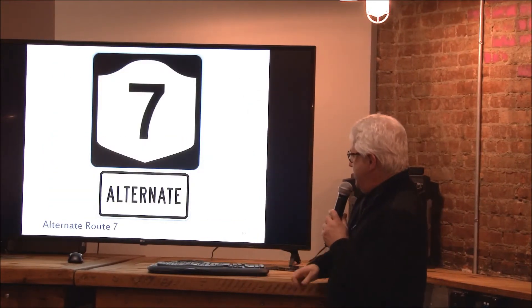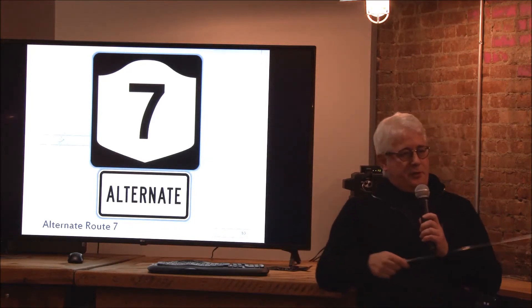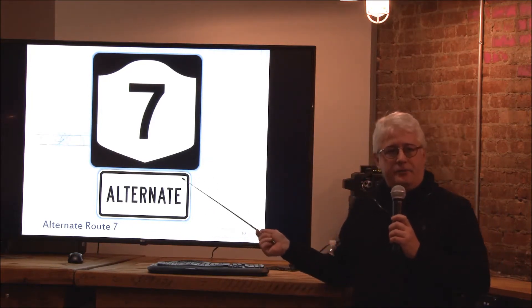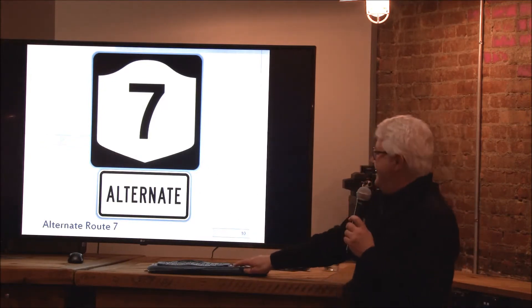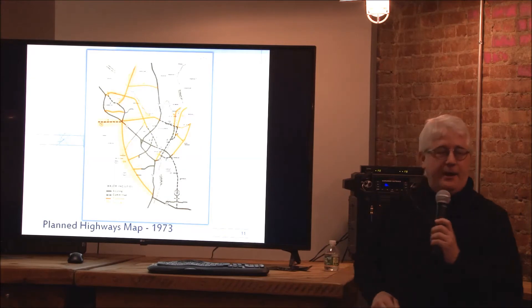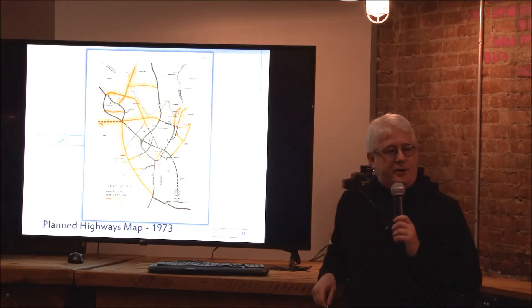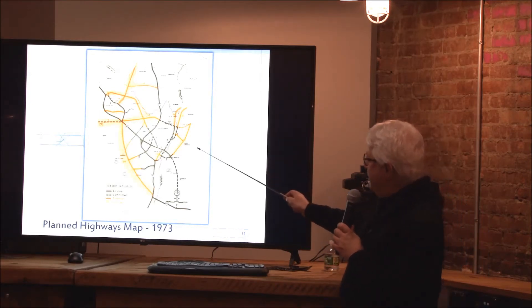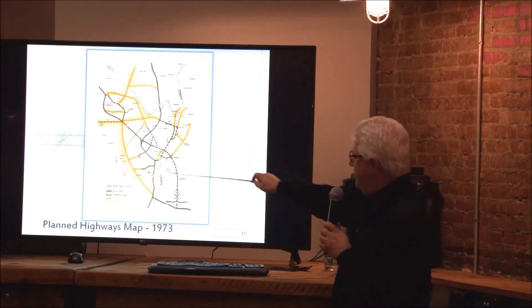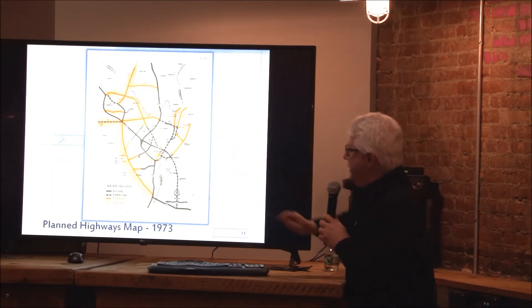The answer to that, and the question of how many of you use the term 'Alternate Route 7' — why is that? — can be found on the 1973 highway planning map. There are 23 different roads shown in this area covering Troy, Albany, Rensselaer, and Schenectady.